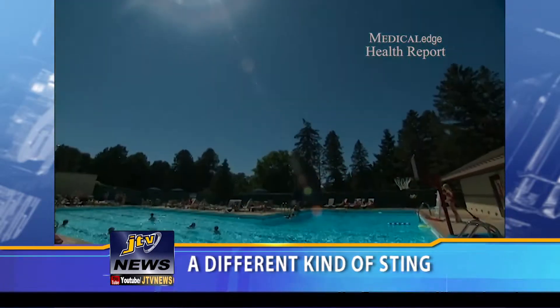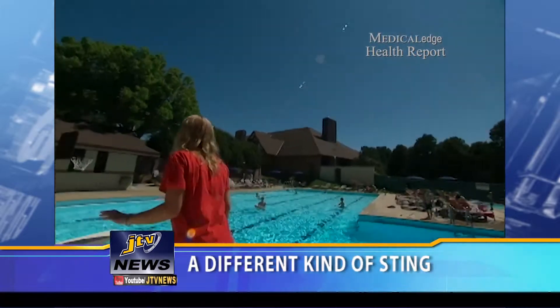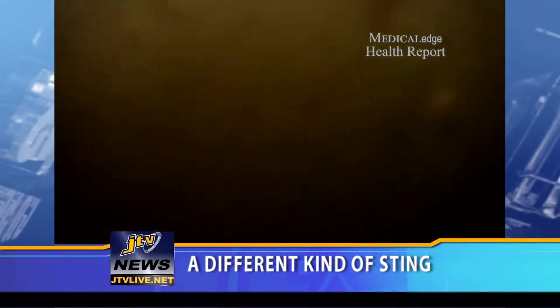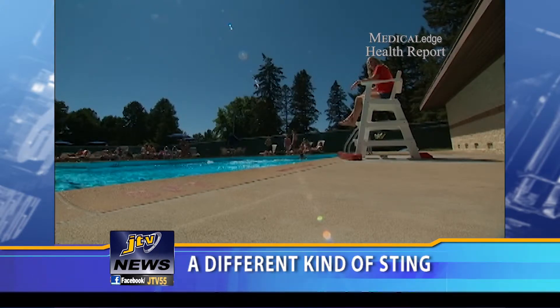Lifeguard Allie Behrens says she has always grown up around water and loves to swim. But last year during spring break, she developed a strange long red mark on her leg after a dip in the ocean. It started to get really red and blistered, and she thought maybe it was a jellyfish sting.